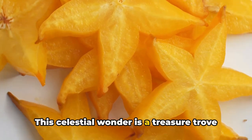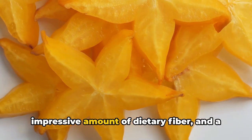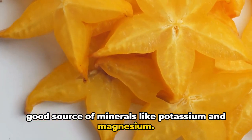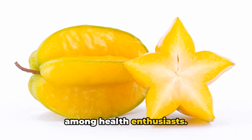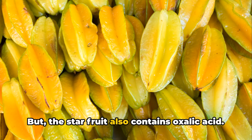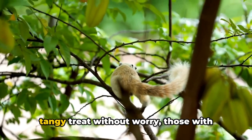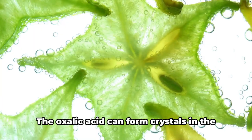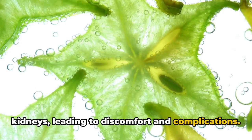This celestial wonder is a treasure trove of vitamins C and A, boasting an impressive amount of dietary fiber, and a good source of minerals like potassium and magnesium. Its low calorie count makes it a favorite among health enthusiasts. But the starfruit also contains oxalic acid. While most of us can enjoy this tangy treat without worry, those with kidney problems should steer clear.